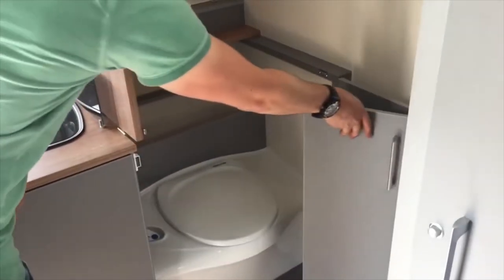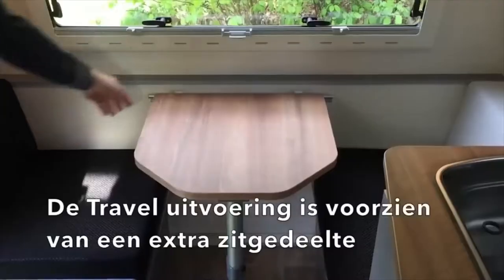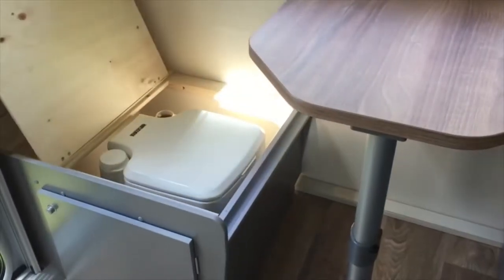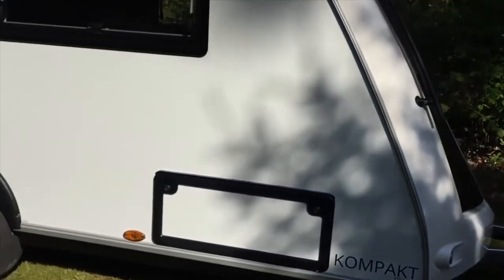Inside there's a functional kitchen, a toilet, and a dining area, which can be transformed into a sleeping area at night. Kip Compact offers two or three travelers everything they need for a comfortable life. Among the interesting features is an elevating roof, which allows you to put the caravan in the garage or carport.